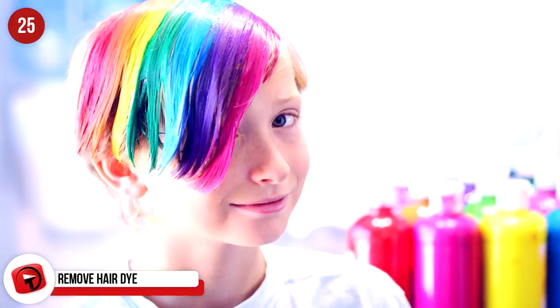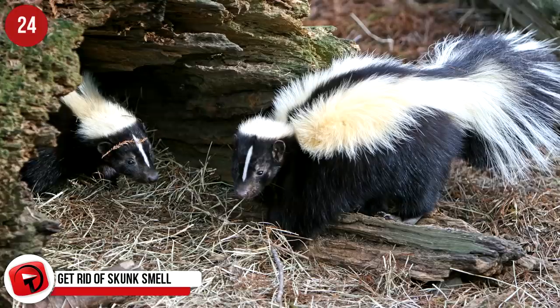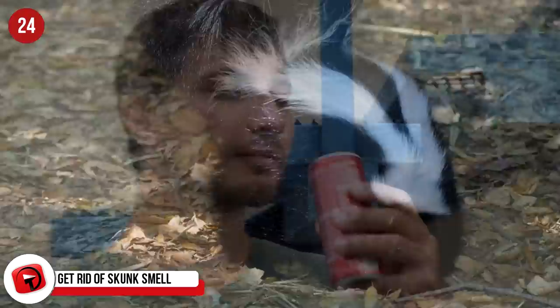Get rid of skunk smell. How often have you needed to get rid of skunk smell? Hopefully never, but if you find yourself in this awkward predicament, pour a can of Coke over the offending smell. It will stop the odor much faster than any soap or carpet wash ever could.